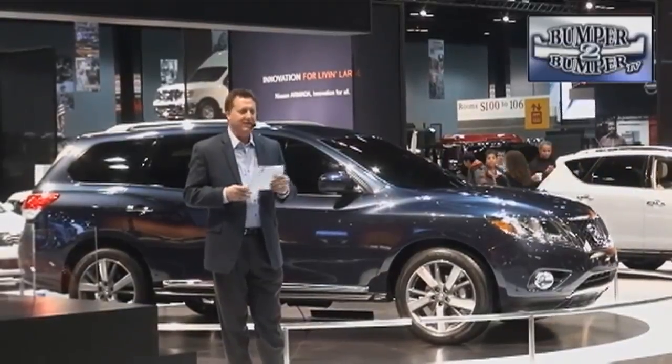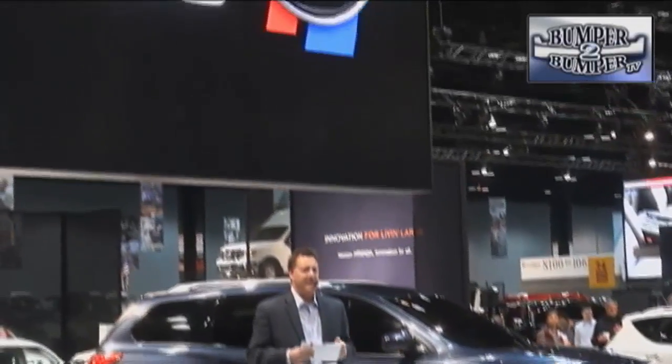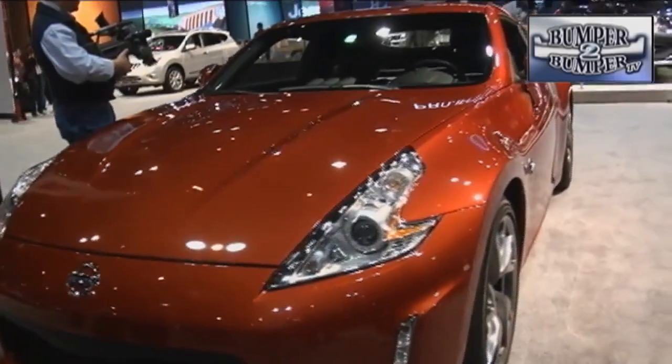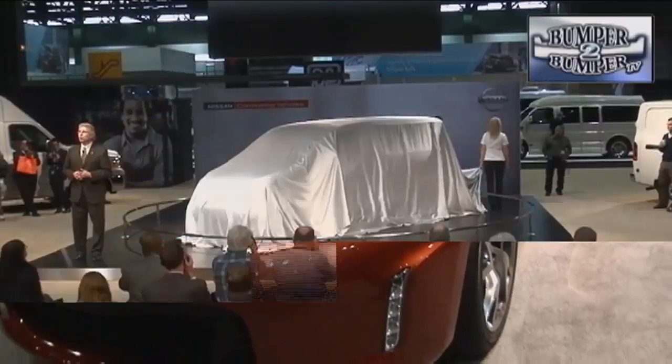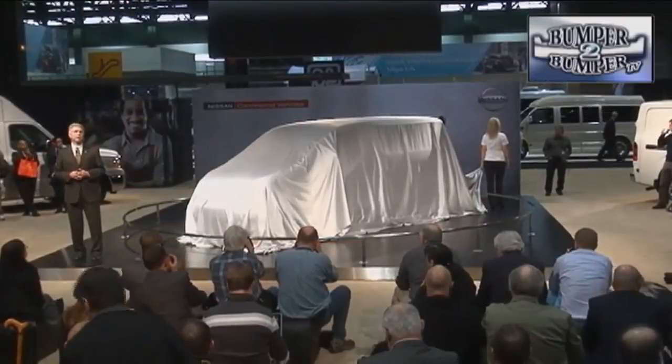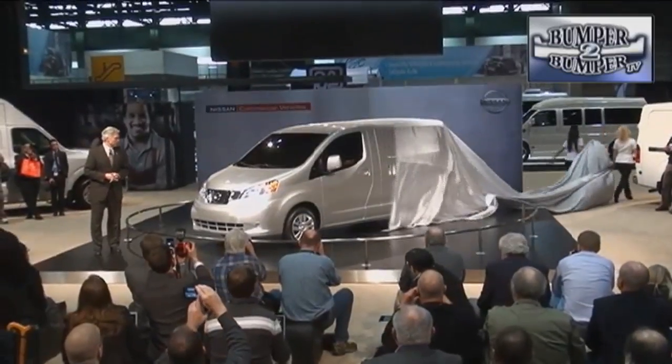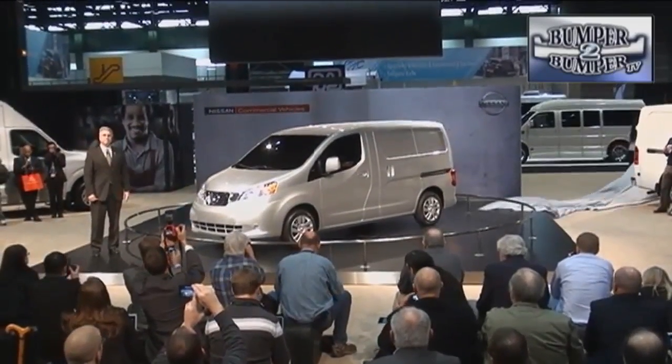Nissan becomes the latest carmaker to use social media to engage potential buyers. In Chicago, the company launched Project 370Z, which lets enthusiasts design the 2013 version of the sports car via Facebook. But the company is not straying too far from bread and butter — they took the wraps off the NV200, a small work van.